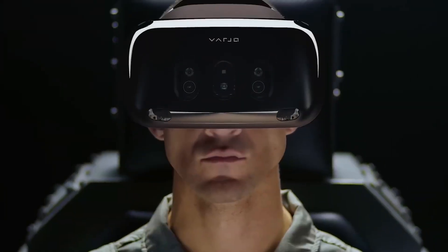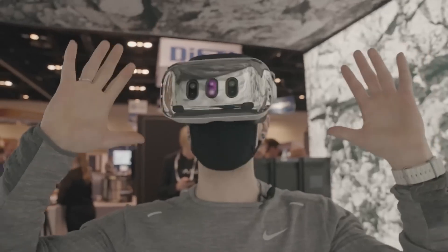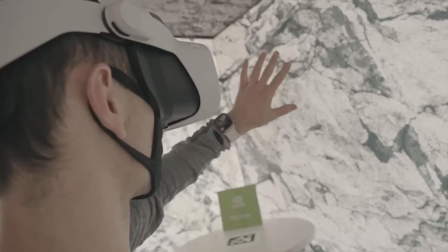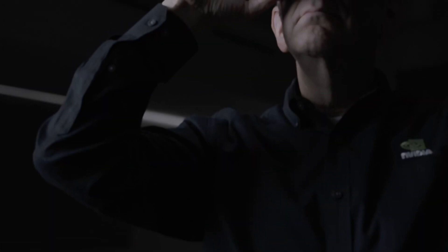As we said, Varjo is largely known for enterprise-level headsets, as well as enterprise-level prices. But let's put that aside for a second and marvel at the beauty of the XR4. This is a VR beast that's sleek, powerful, and half the price of its predecessor, the XR3.